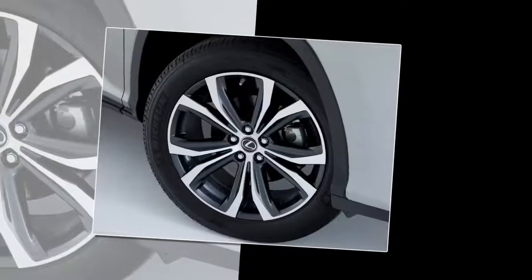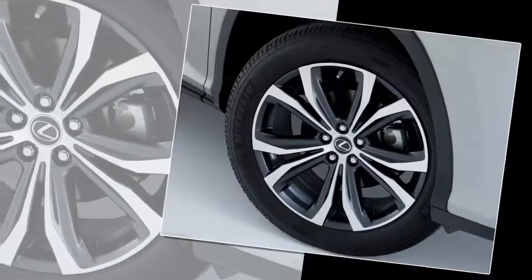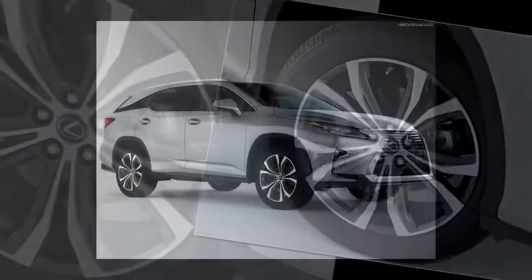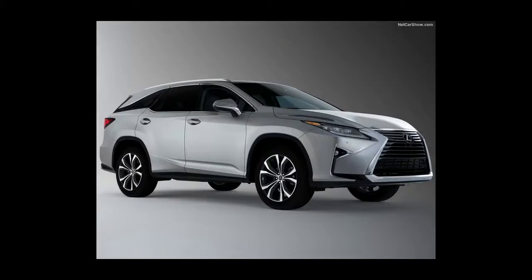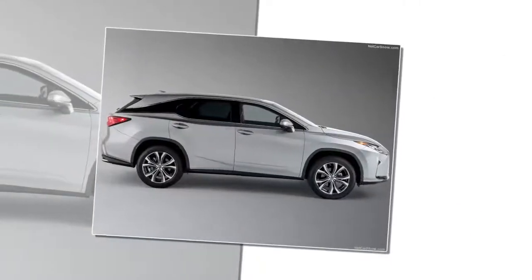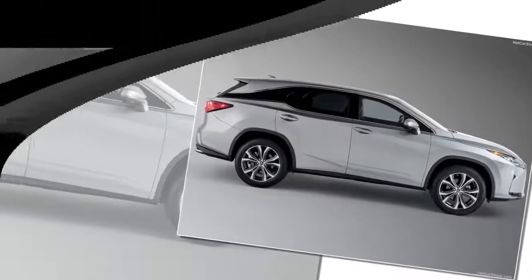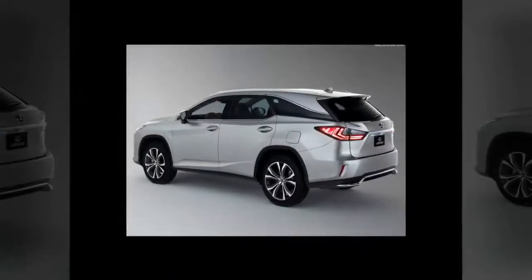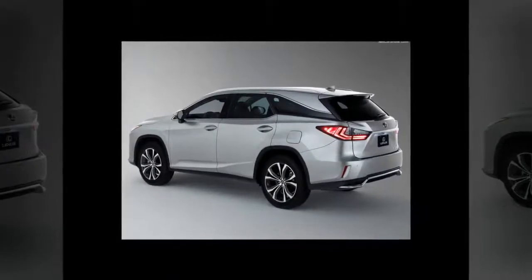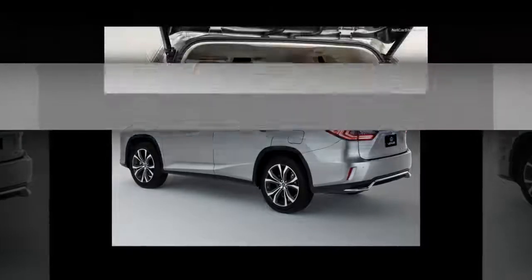The available six-seat configuration features second-row captain's chairs that make third-row ingress/egress easier with walk-in convenience. Lexus designed the third row of the RX-L models to offer the same comfort and luxury as in the middle row. The positioning of the second row is slightly higher than the third row, creating more footroom for rear passengers. Standard leather-trimmed upholstery is standard for the first and second rows in the choice of black, stratus gray,